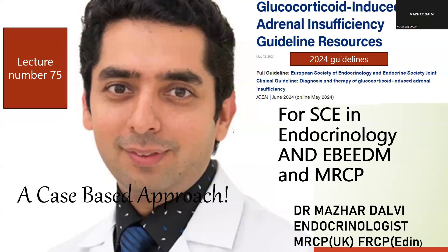Good evening everyone. In today's session we are going to cover lecture number 75, which is based on the latest 2024 guidelines about glucocorticoid-induced adrenal insufficiency. These were recently published in the Endocrine Society guidelines as well as the European Society of Endocrinology guidelines, published in June 2024. This is an extremely important session for specialty exams, European board exams, MRCP, and endocrinology board exams.